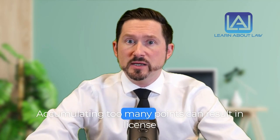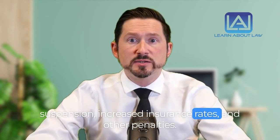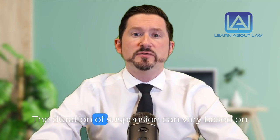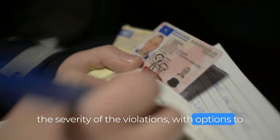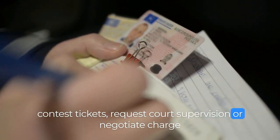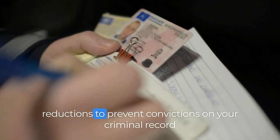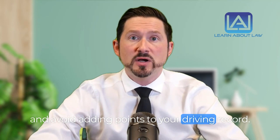Accumulating too many points can result in license suspension, increased insurance rates, and other penalties. The duration of suspension can vary based on the severity of the violations, with options to contest tickets, request court supervision, or negotiate charge reductions to prevent convictions on your criminal record and avoid adding points to your driving record.